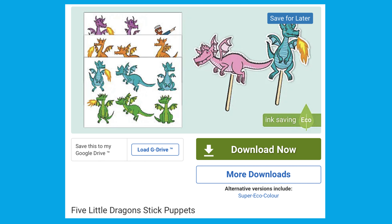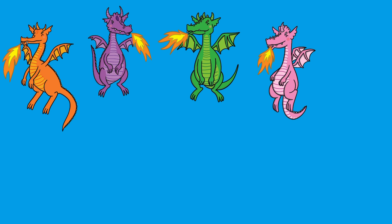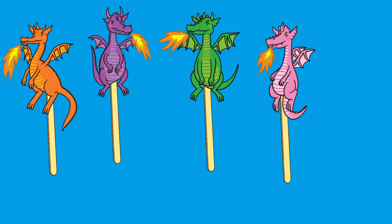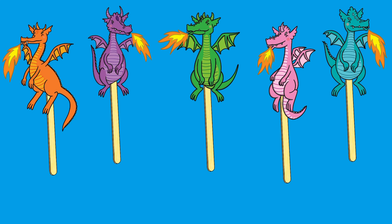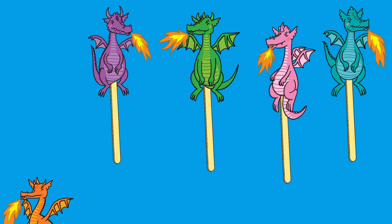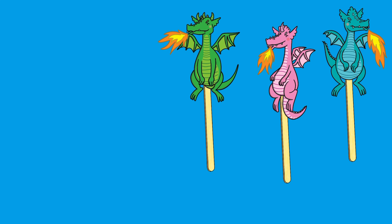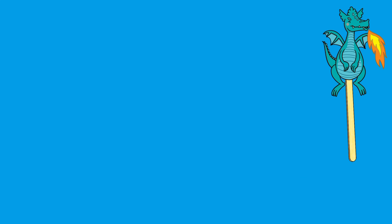Once children are familiar with the rhyme, why not add in these Five Little Dragons stick puppets? An adult can carefully cut out the little dragon pictures. Get some lolly sticks and some sticky tape, and stick them on the back of the dragon pictures to make the puppets. Now children can use the stick puppets as props when they sing the song. Can they make one dragon disappear each time? How many will they have left?